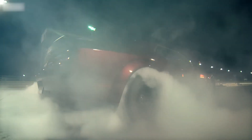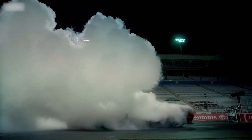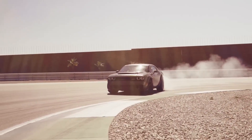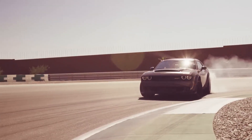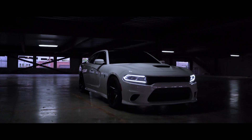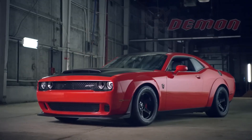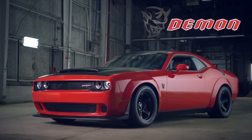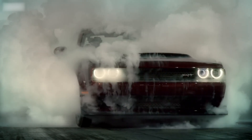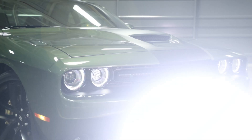Ladies and gentlemen, welcome to an exhilarating exploration of three automotive titans that have set the streets ablaze with their sheer power and uncompromising performance. Today, we embark on a thrilling journey through the world of American muscle with the Dodge Charger Hellcat, Dodge Challenger Hellcat, and the awe-inspiring Dodge Challenger Demon, all proud members of the SRT family. These cars are more than just vehicles — they're legends on wheels, and we're here to uncover every captivating detail that makes them roar.